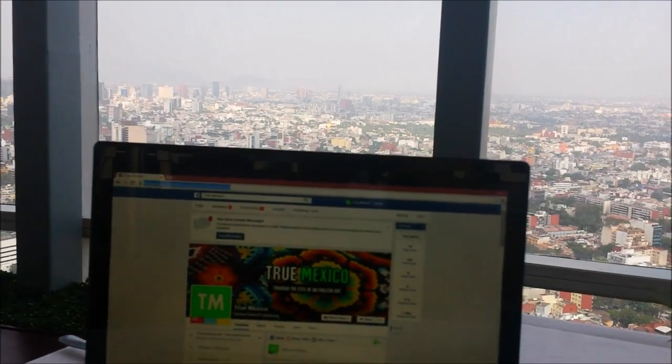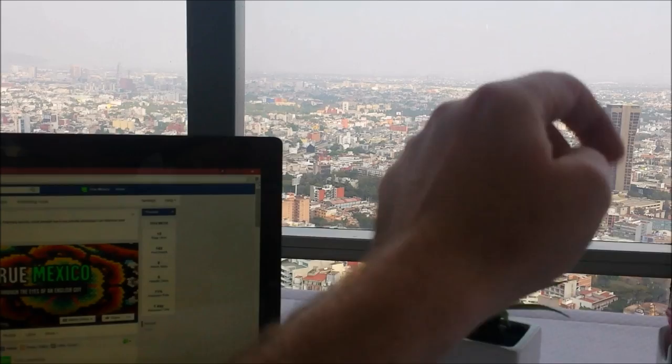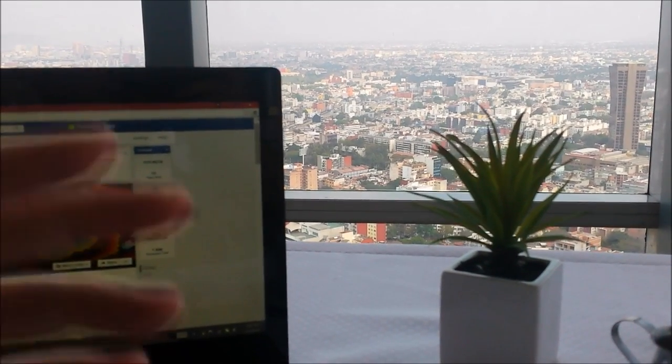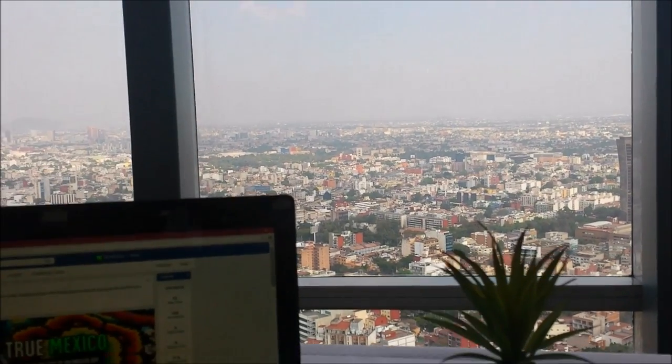And in today's video I'm going to take you somewhere in this direction — the Formula One racetrack. An absolutely cool thing in Mexico is that for free you can go on the Formula One racetrack: you can run, you can go on your bicycle. It's quite amazing.